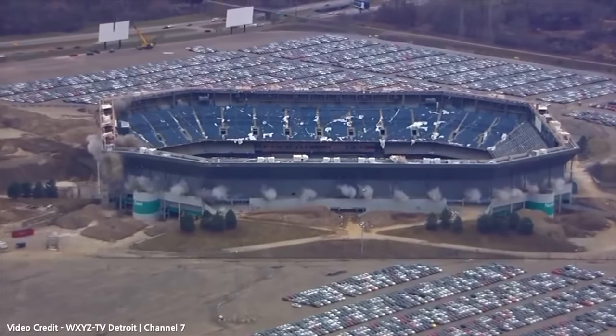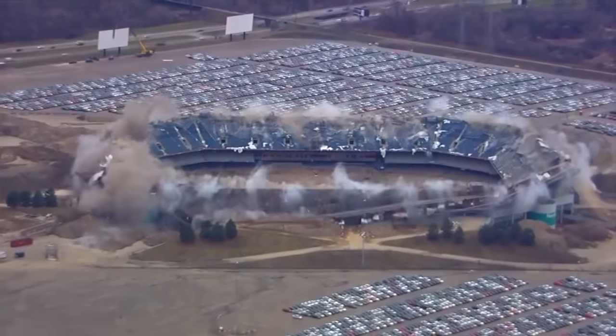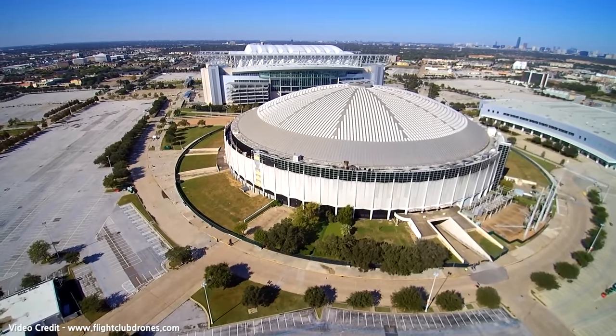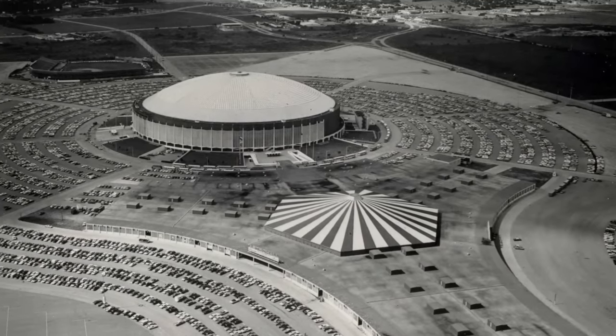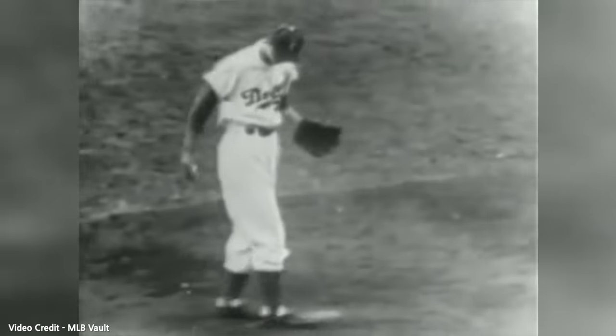Almost two years ago I talked about the now infamous and demolished Pontiac Silverdome in Michigan, but over a thousand miles away in the great state of Texas sits another enormous stadium with its own tumultuous history. So today let's take a look at the now abandoned Houston Astrodome.